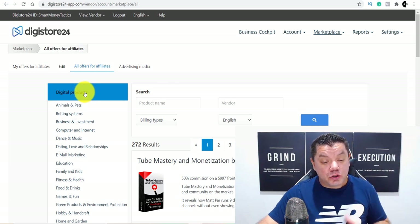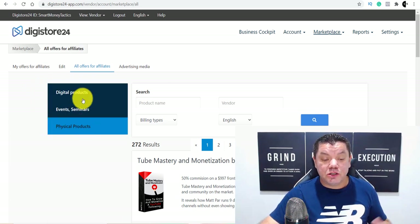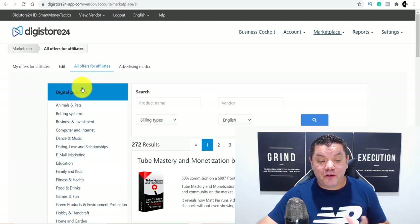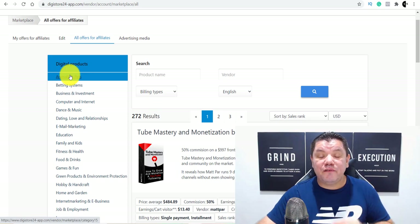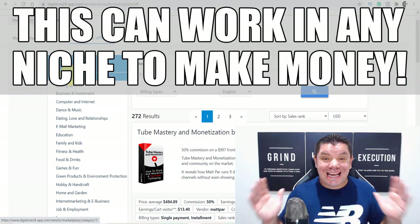When you come over to Digistore24, as you can see, you've got digital products, events, seminars, and physical products. Today we're going to be focusing on digital products. And when you scroll down here, you've got many different niches. With this tutorial today, this can work in any niche. The free traffic that I'm going to show you is where you can get hundreds and thousands of views every single month.